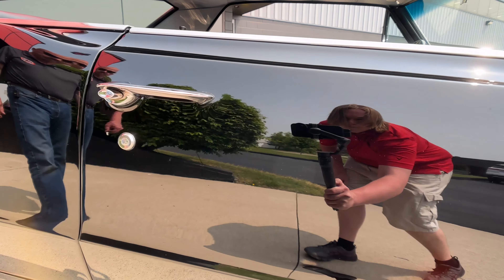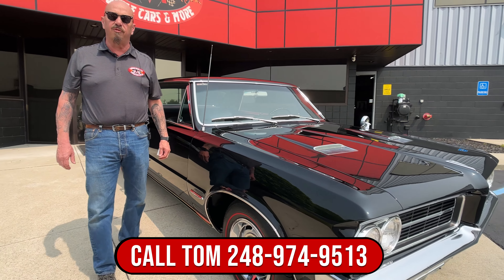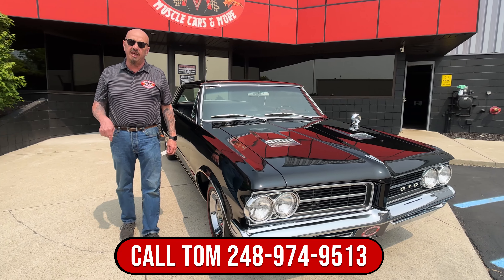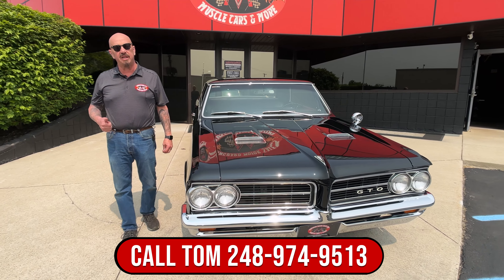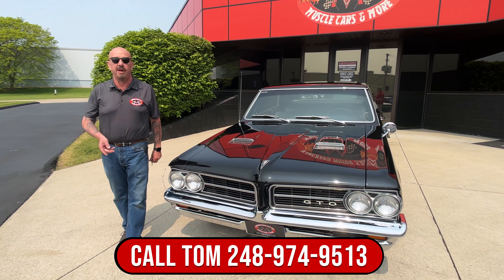At Vanguard Motor Sales we don't do any consignment. That means we own this GTO so you know we did our homework before we bought it. Then we get them here to the shop, put them up on the lift, inspect them, take pictures, and we're going to finish this video up on the lift.